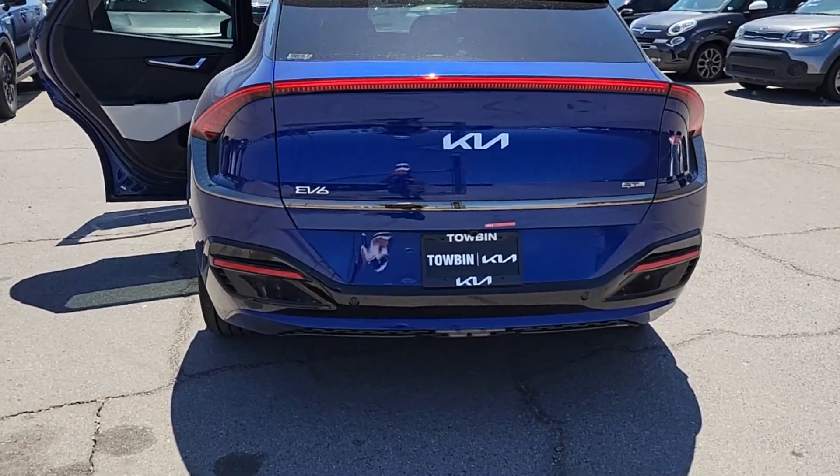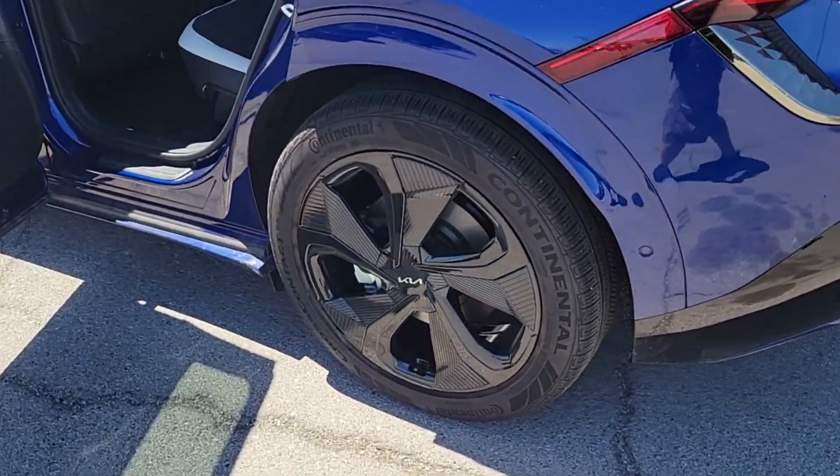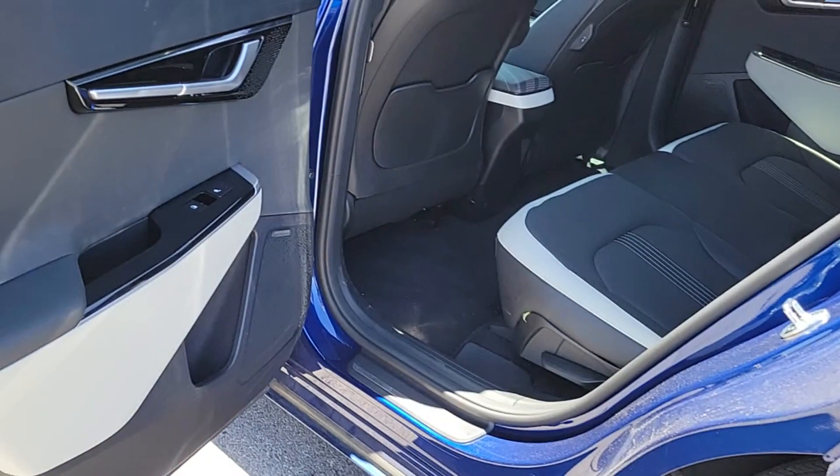Upscale comfort meets future-focused efficiency in this beautifully designed EV6. See for yourself when you take it out for a test drive. Our professional staff looks forward to giving you excellent service.